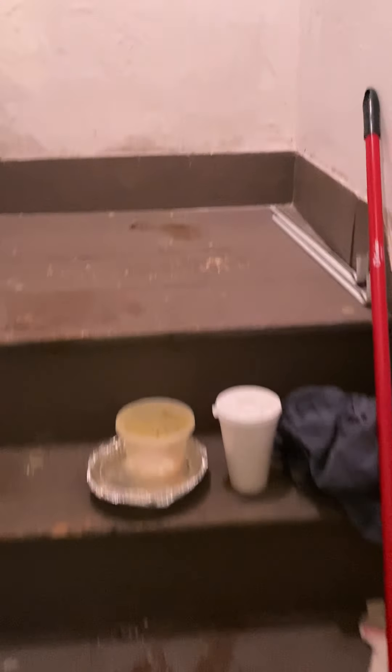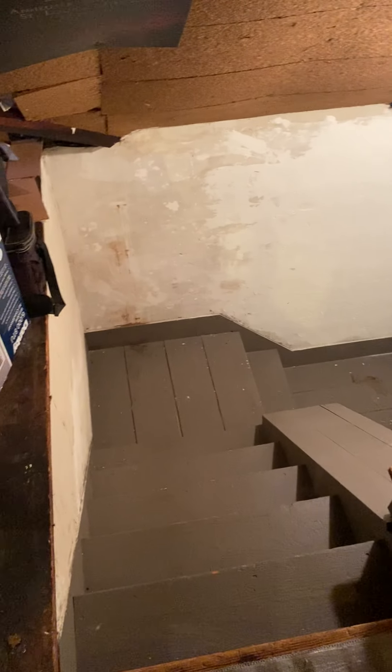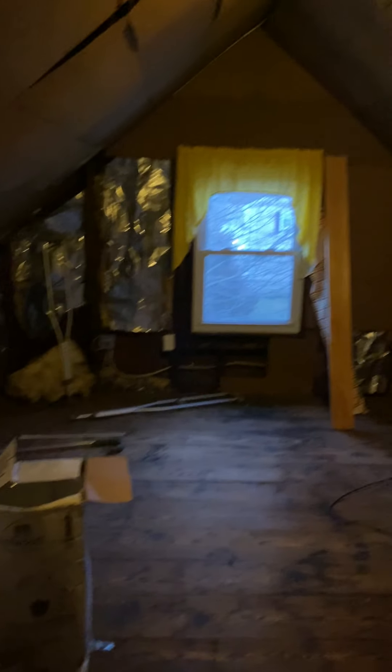We're going to go up into the walk-up attic. Those are the stairs we just came up. If you walk to the left there's a room — unfinished, but it could be finished off. Going this way, here's another room; looks like someone started to partition it, there's a door here.